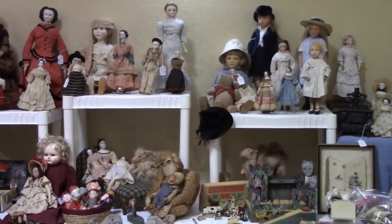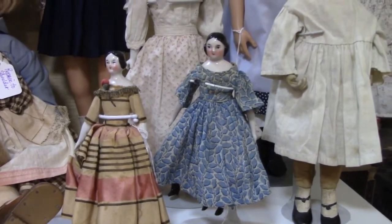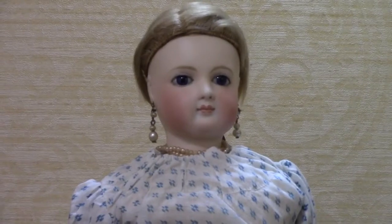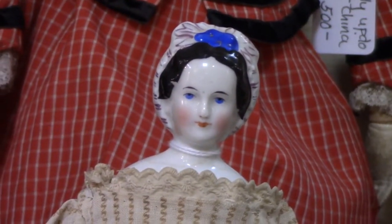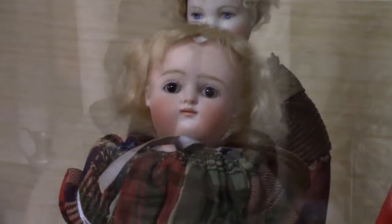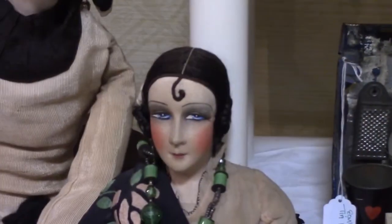Of course, there are many antique dolls at the show, too. These little German China Head dolls are wonderful. Some Bisque dolls in regional costumes. A lovely lady. This China Head doll has an unusual molded scarf. A child doll, so delicately painted. A couple of great boudoir dolls from the 1920s with molded cloth faces. Here's a better look.